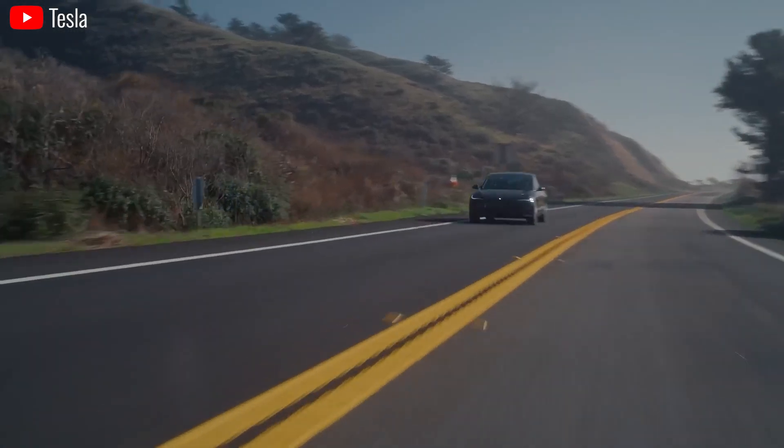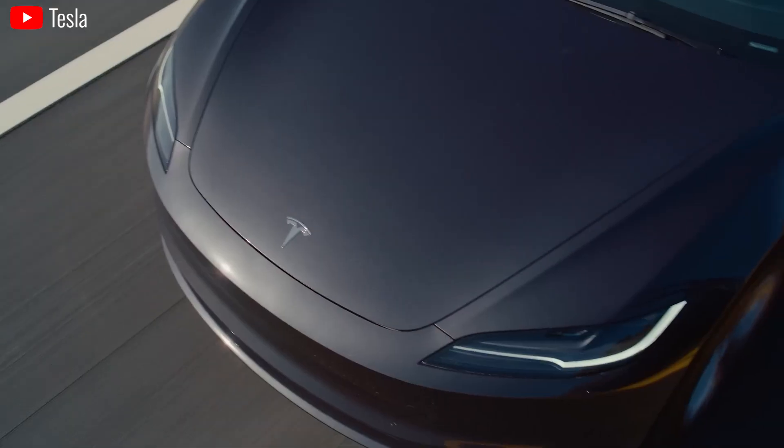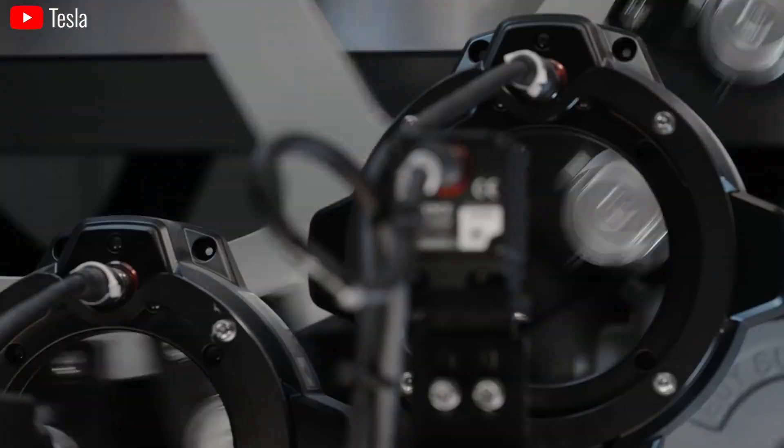This confluence of factors — booming electric vehicle sales and the integration of renewables — is creating an unprecedented demand for batteries, pushing the industry to explore innovative and sustainable solutions like sand-based battery technology.